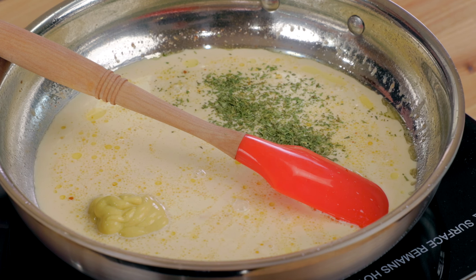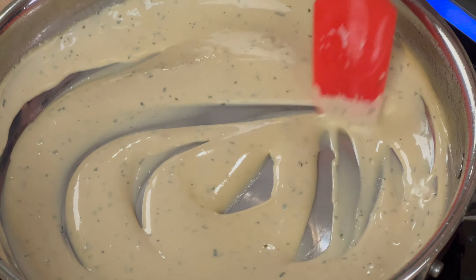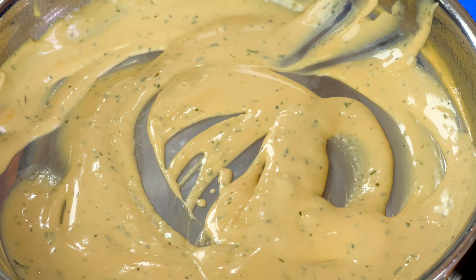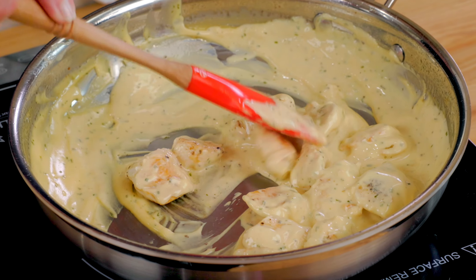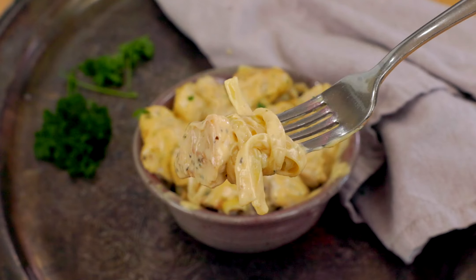Add a half of a cup of heavy cream to the skillet and use the tip of your spatula to scrape up the delicious brown bits from the pan. Stir in one teaspoon of Dijon mustard and a half of a teaspoon of dried tarragon. Cook over medium-low heat, stirring constantly until the sauce thickens slightly, which takes about five minutes. Taste the sauce and add additional salt if necessary. Add the chicken back to the pan and stir.